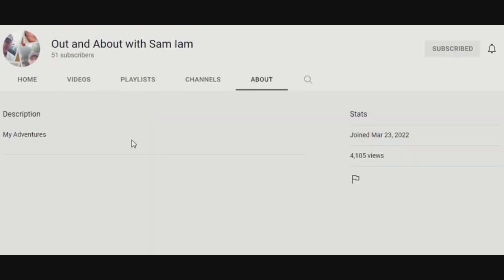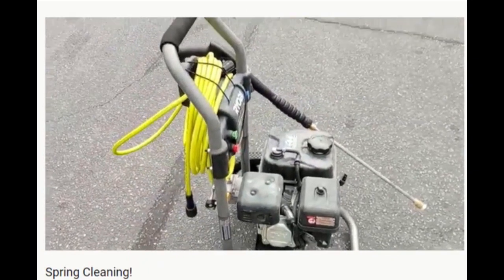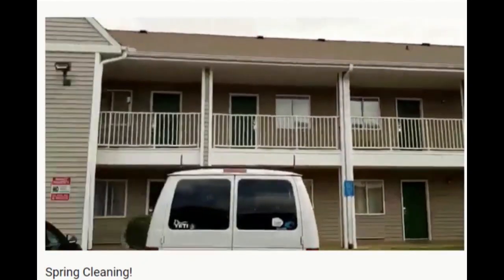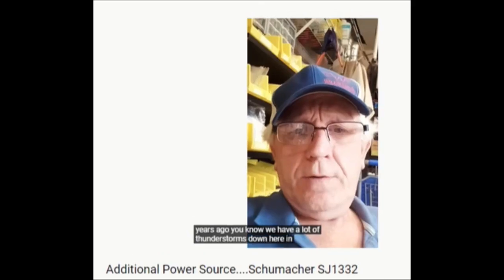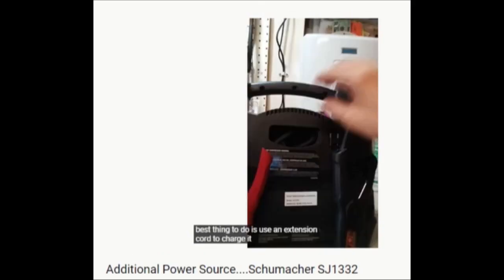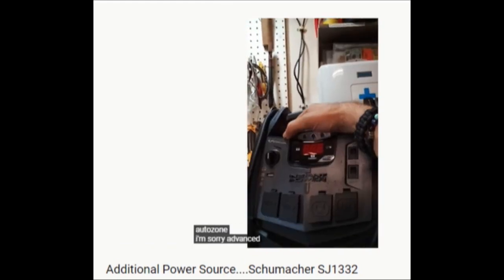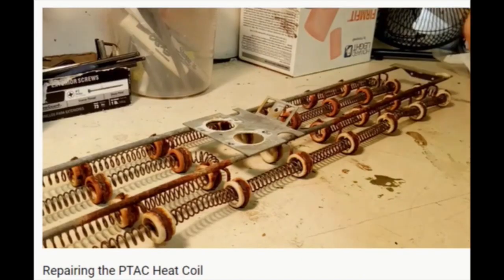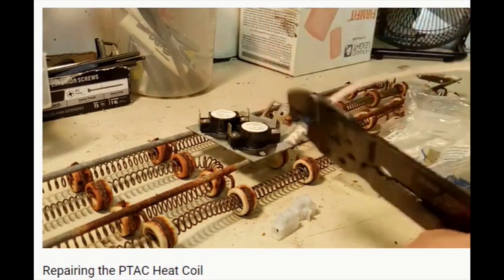Out and About with Sam I Am. Who is Sam I Am, and what is he out and about doing? Out and About with Sam I Am takes YouTube behind the scenes of maintaining an extended stay hotel. His channel is fairly new, and he's managed to pack a lot of uploads, like repairs and installations and even unboxings from other YouTube channels. And although there's a lot of work to keep up with, there's plenty of time for play.